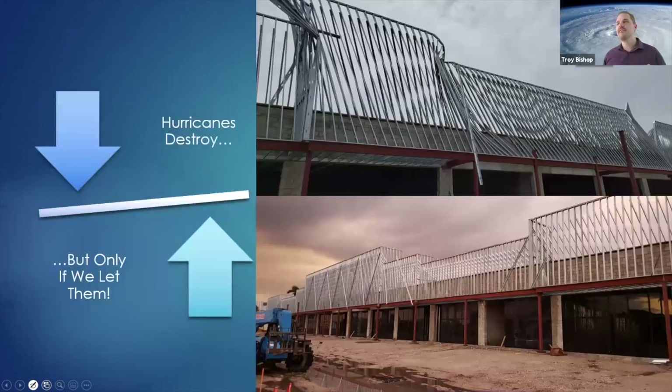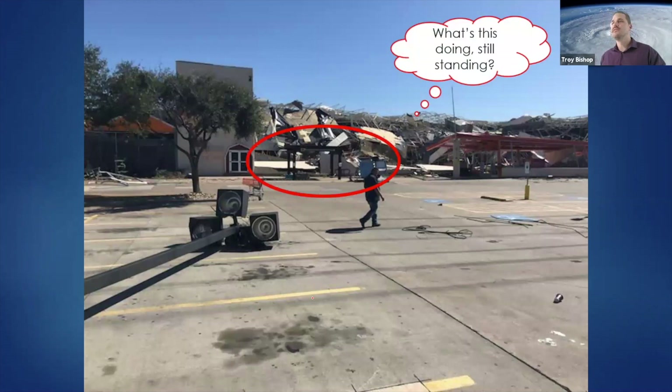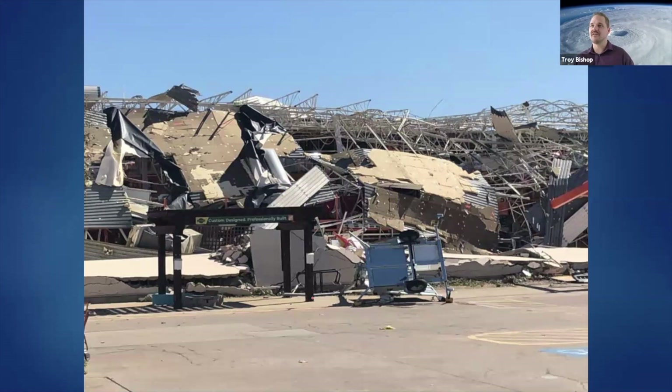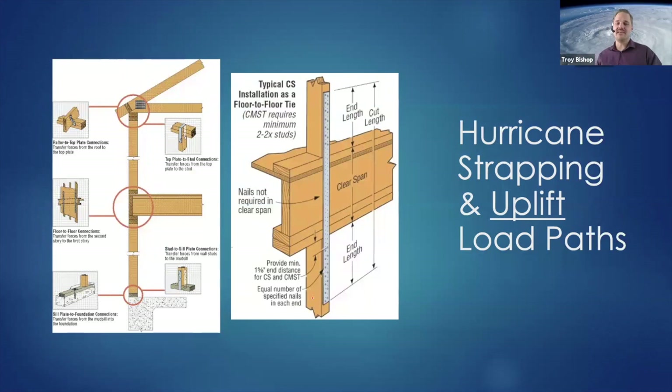Remember that parapet wall? Hurricanes destroy, but only if we let them — because they were able to brace it properly and save the structure, though they should have done that before the storm. The same with our Home Depot: there's a small pergola structure that survived — that's my engineering certification and it actually did better than the building behind it. It all comes down to two things: hurricane strapping and the uplift load path. This is vertical uplift strapping and uplift forces that we want to make sure we're looking at and certifying for.